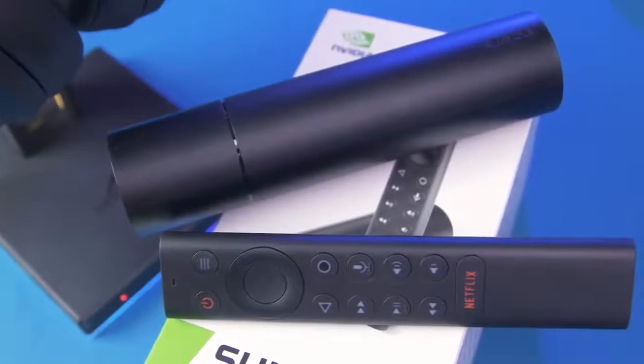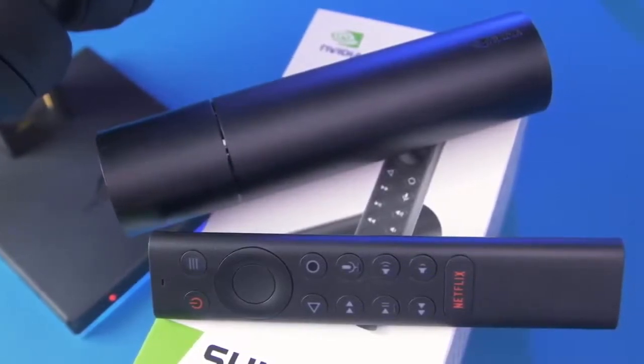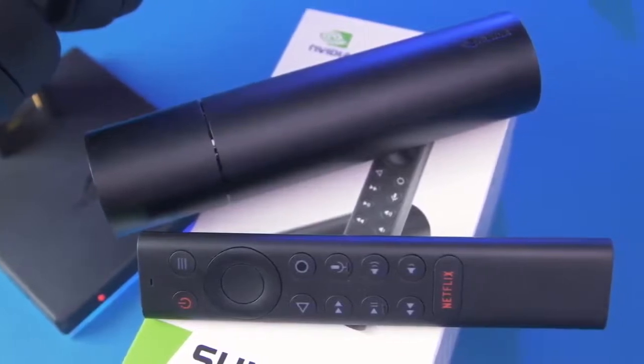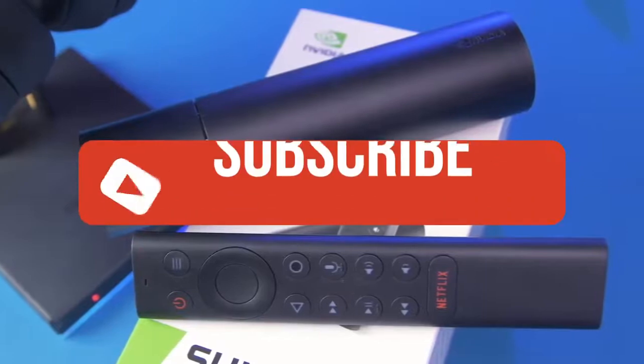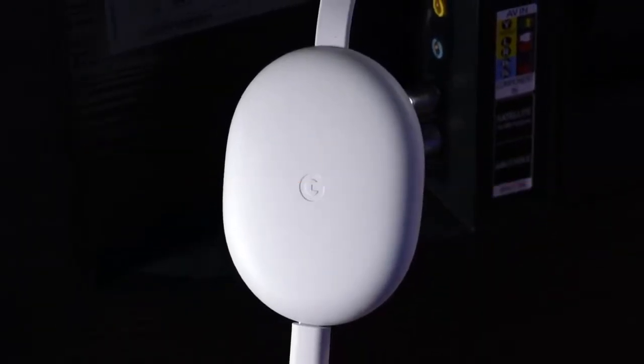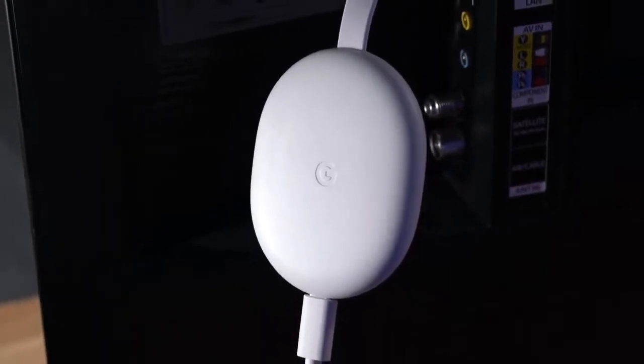Alright guys, that's all for now. If you enjoyed this video, please go ahead and leave a like. If you're new to the channel and liked the video, consider subscribing — we do our best to keep you up to date with the best products on the market. Be sure to check out the description for links to find the most up-to-date pricing on all the products mentioned. Hope you all have a great day and we'll see you back here soon for the next video.